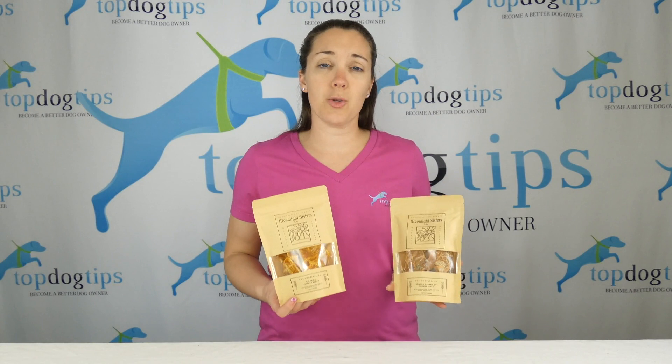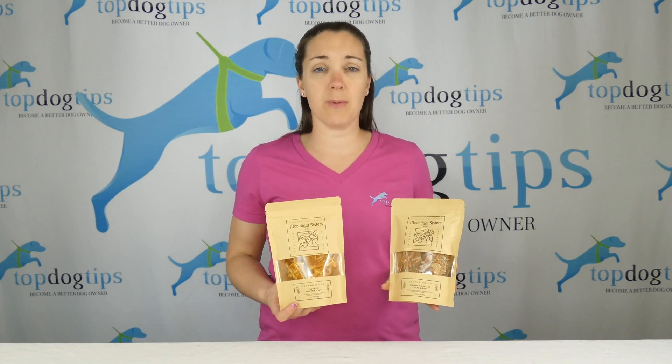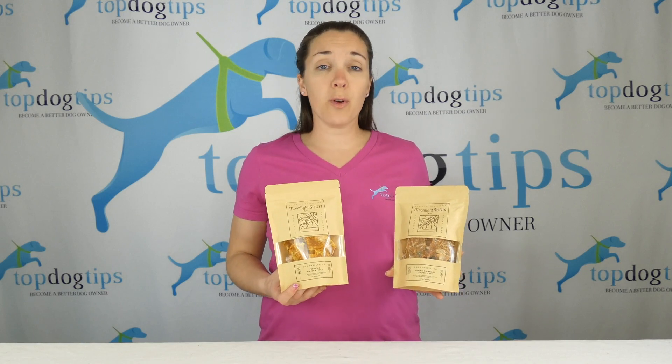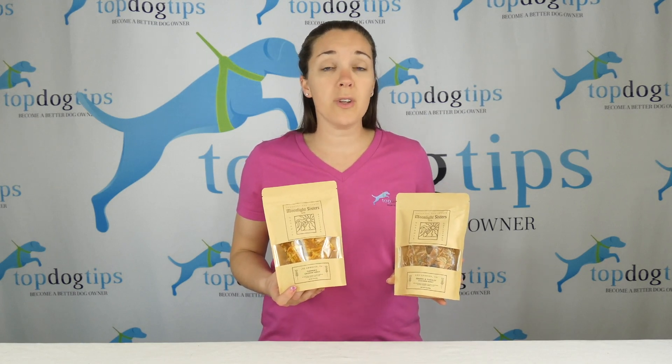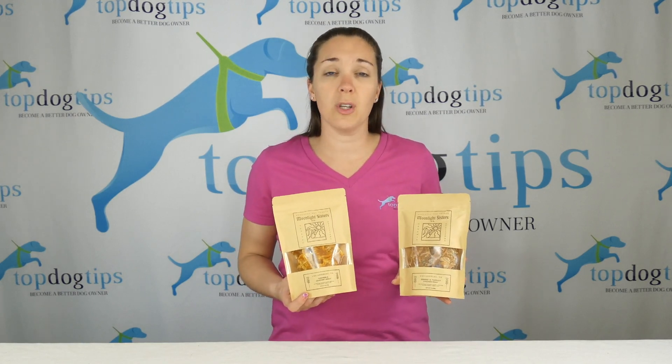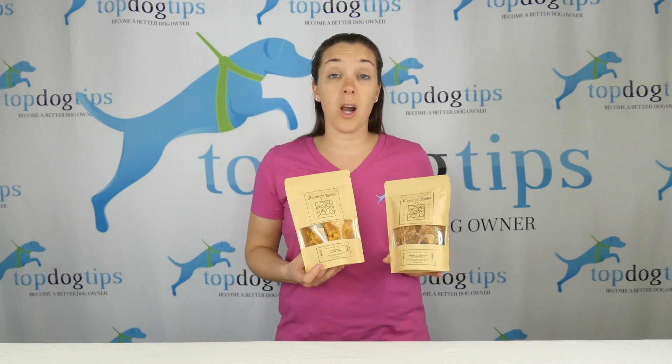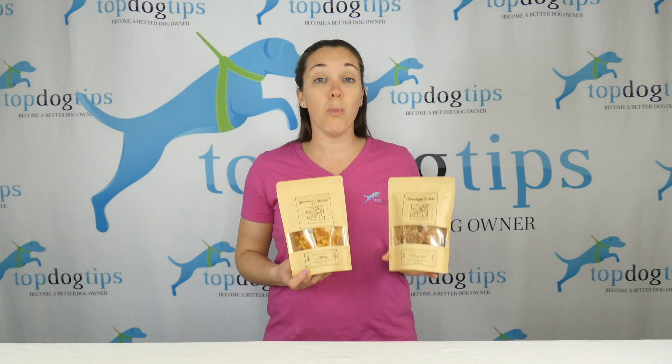These are just really high quality treats for your pet. I have a lot of people that ask me, they're looking for treats that are organic, grain-free, treats that have no preservatives, no chemicals, no artificial flavorings or colors — that kind of stuff. So these treats are all of those things and more.